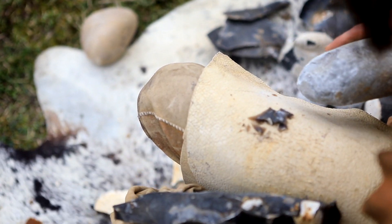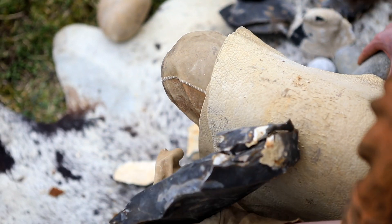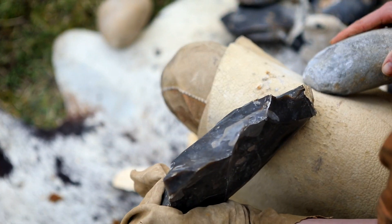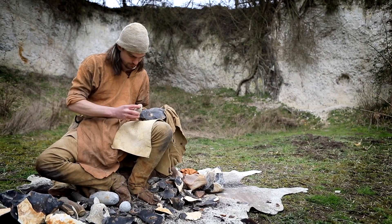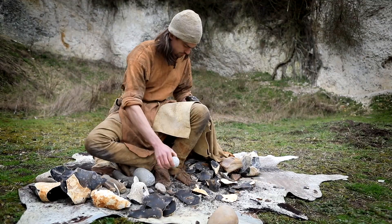The raw nodule would have been worked through a primary sequence of cortex removal using hard hammer stones. Large flakes are detached at this initial stage to remove surface features and generally begin to set up opportunities for thinning.